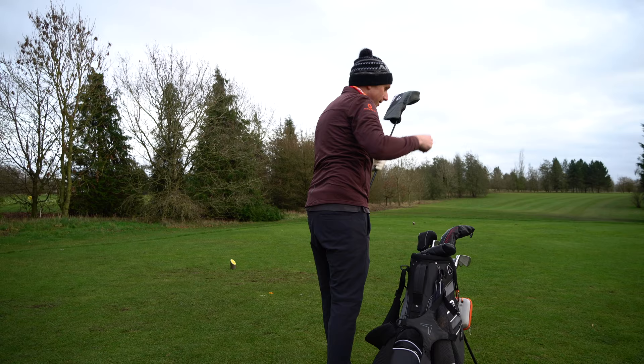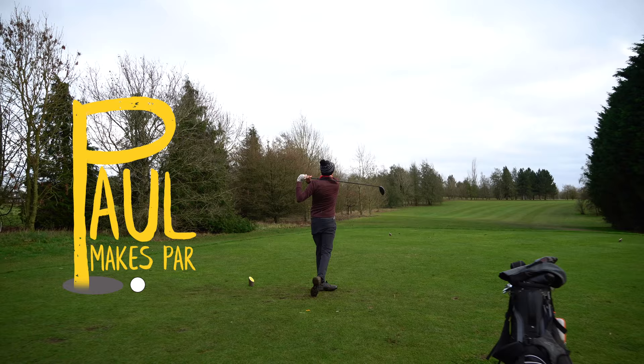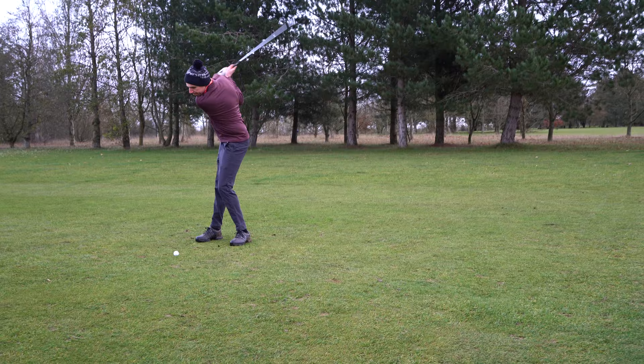With winter closing golf courses all across my home of British Columbia and Canada, I've decided to come back to my old home of the UK for a few months. Growing up in the southwest, I've played on a whole bunch of courses in this area during my junior years, but that was a long time ago.